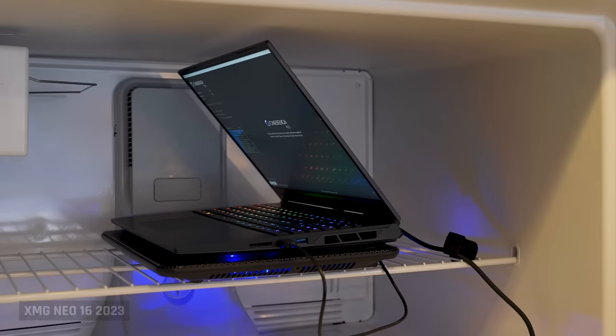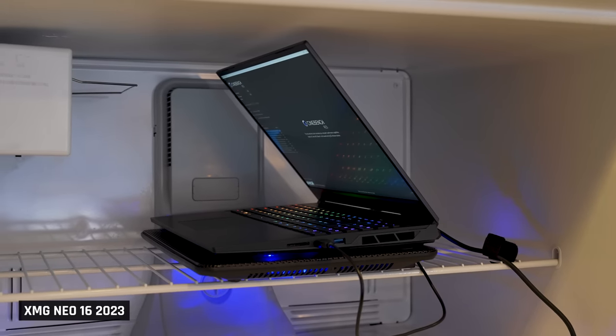I promise you this is going to be an awesome one. I went nuts testing these, culminating with me running multiple tests of the i9 laptop in a freezer on a cooling pad. More on that later.